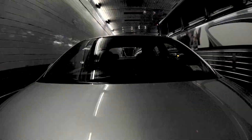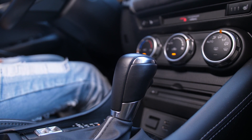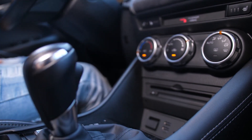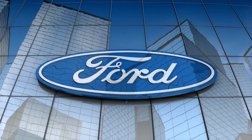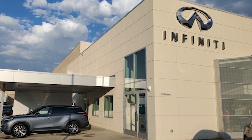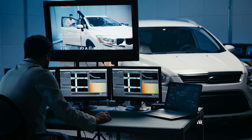How a parallel hybrid drive sounds and feels is primarily determined by the type of transmission and the size of the gasoline engine. Toyota, Lexus, Hyundai, Kia, Ford, Honda, Lincoln, Nissan, and Infiniti are just a few brands that share similar design philosophies.